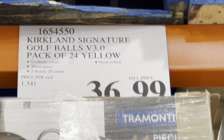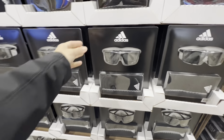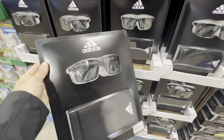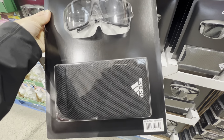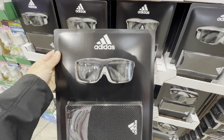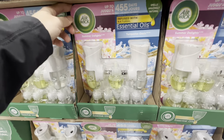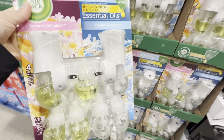New in Costco right now are these polarized sunglasses by Adidas. They come with a carry case; this was the only style available, at the regular price of $40. There's also a deal on Air Wick air fresheners.